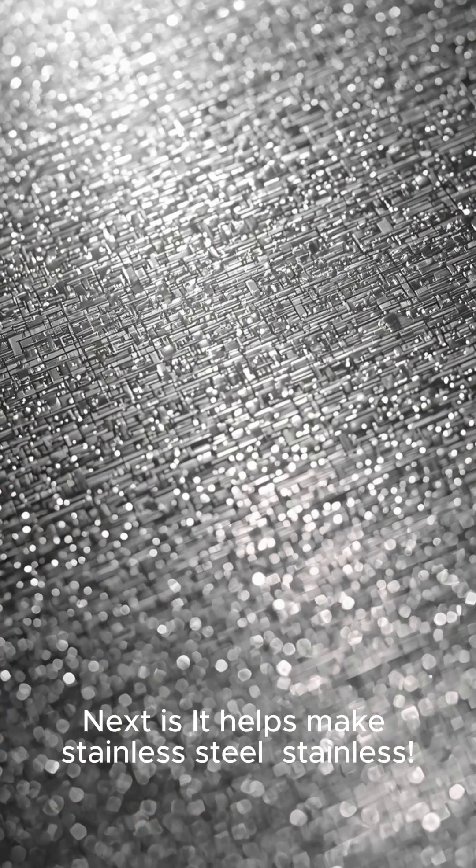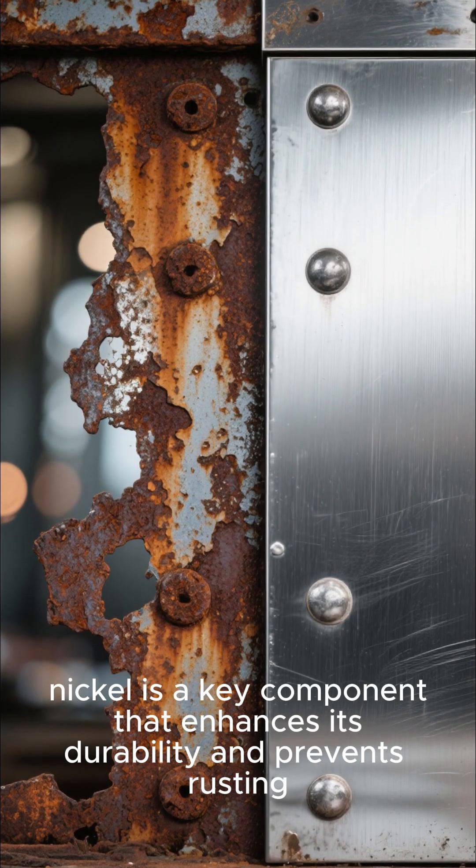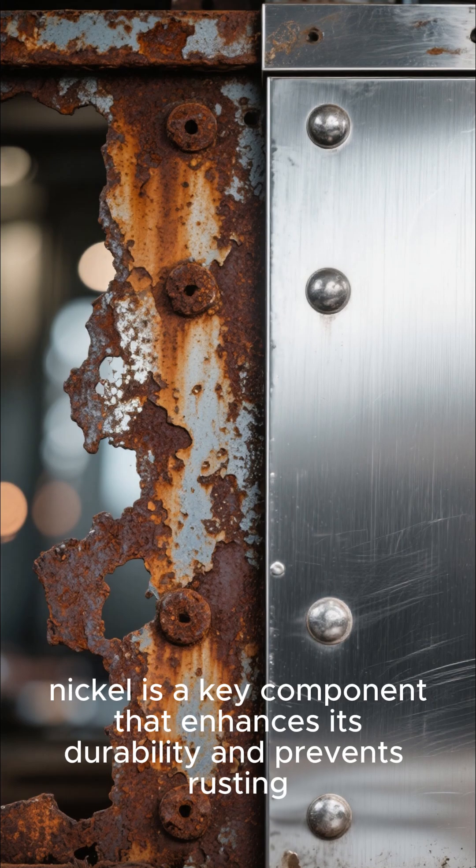Next, it helps make stainless steel stainless. While chromium is the primary element, nickel is a key component that enhances its durability and prevents rusting.